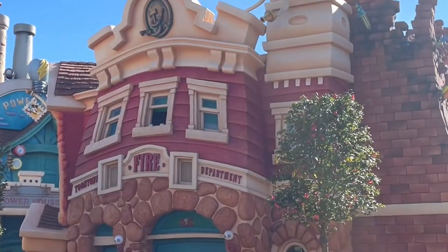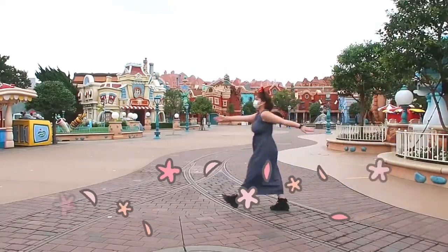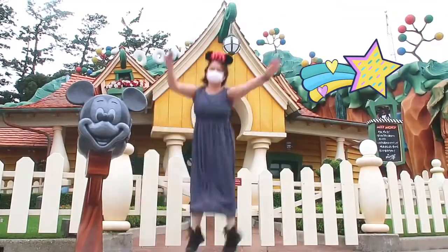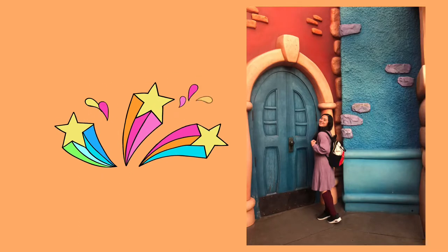Toontown is extremely popular for Instagram shots simply because there are so many cute and colorful things all around. They also have funny spots just like these unliftable dumbbells.